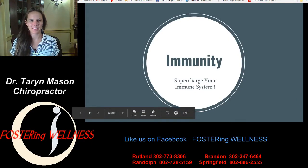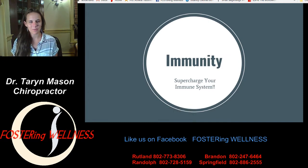Hi everyone, I'm Dr. Taryn Mason with Fostering Wellness and Randolph Chiropractic, and I would like to welcome you to our webinar on immunity, where we're going to talk about how you can supercharge your immune system. I tried to keep this condensed so we're not going too heavy into the ultra-sciencey details. I want to give you stuff that's very practical that you can use at home tomorrow — things you can put in place to get your immune system pumped up and ready for this cold and flu season.